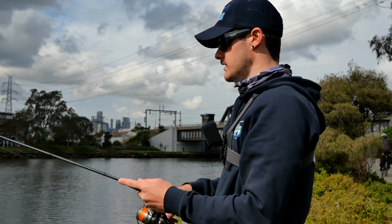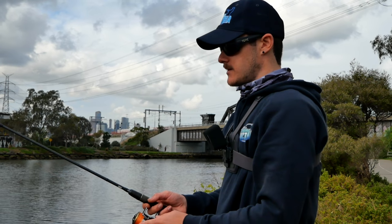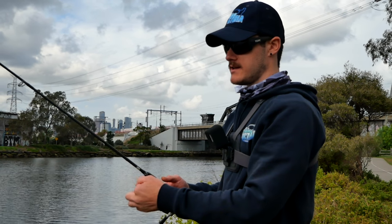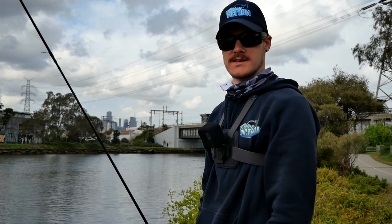Just going to make a move now. Not much happening down here so we're just going to go upstream to some fresh water. Hopefully there's a few brim holding in there and we can get a couple more for you guys. We're going to make a move now and I'll see you guys there.